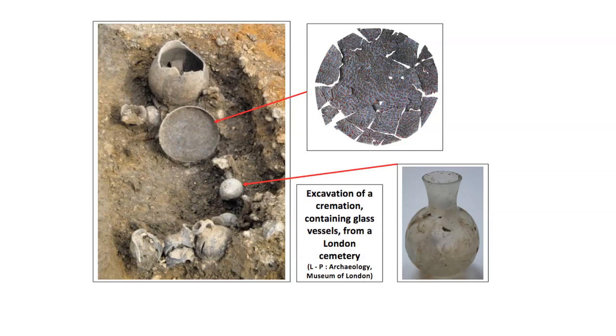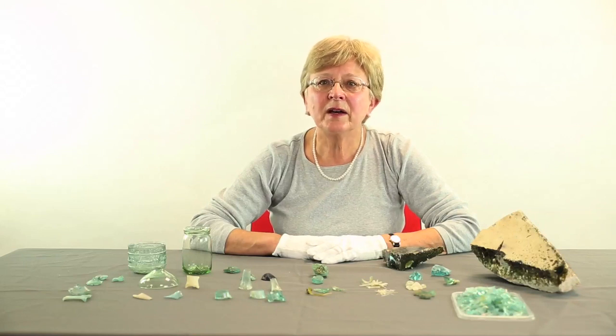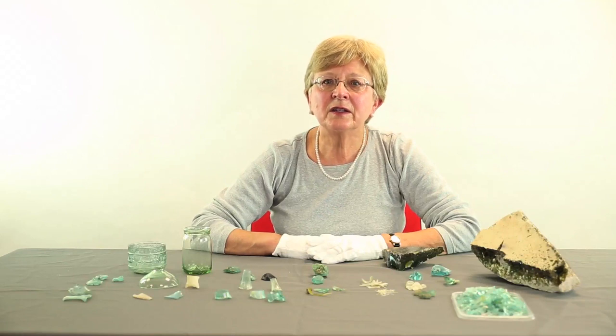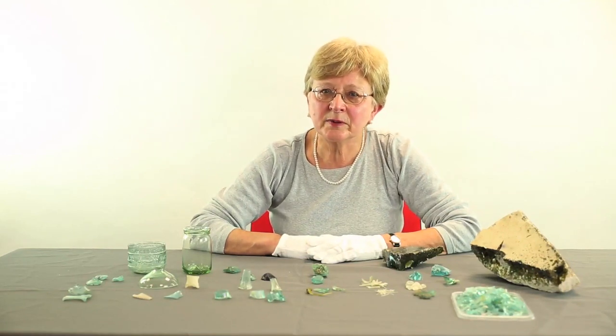Glass may have become more affordable and commonplace, but it is still comparatively rare on excavations, in part due to its fragility, but also because glass was regularly recycled. Evidence for the recycling and reworking of glass to make new vessels is now being found throughout the empire, including Roman Britain. The evidence for glassworking and glassmaking is particularly strong in Roman London, from where most of my examples are taken.